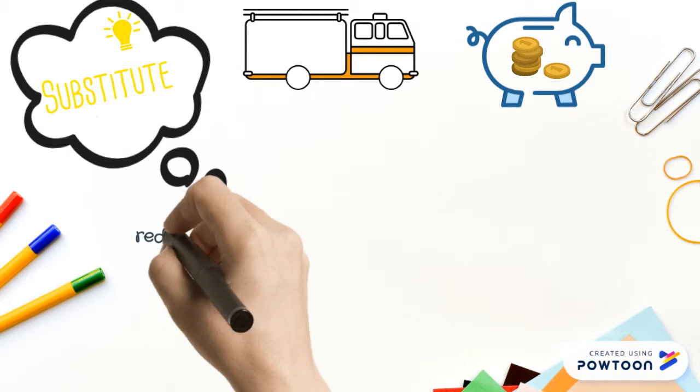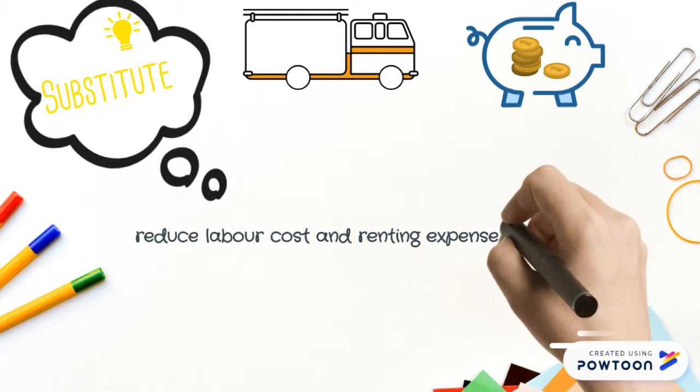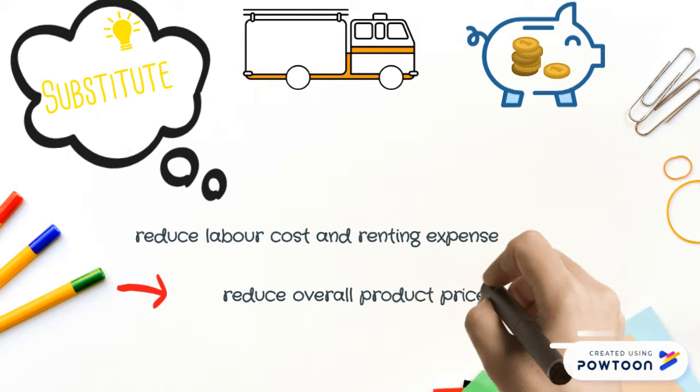The change of business model also helps us to reduce labor cost and renting expense, which overall reduces our product price.